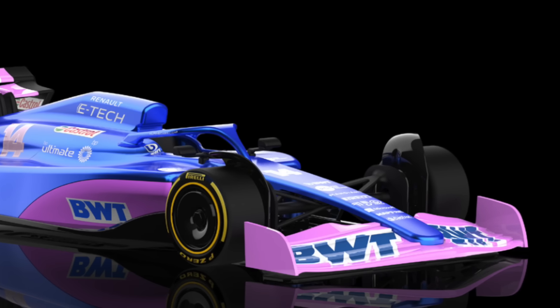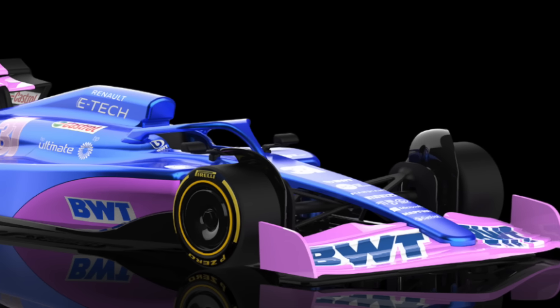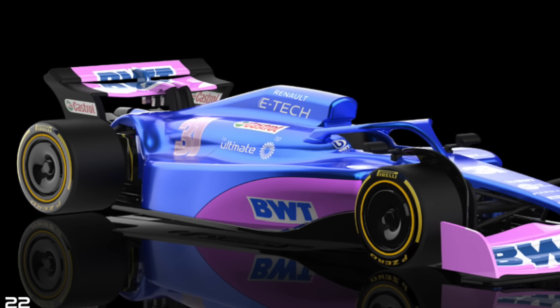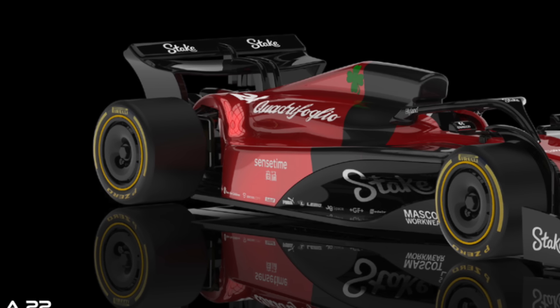Formula 1 will also continue expanding its range within NSR with the arrival of two more decorations — the first with the BWT team and the second with the Alfa Romeo livery, as seen in these images.